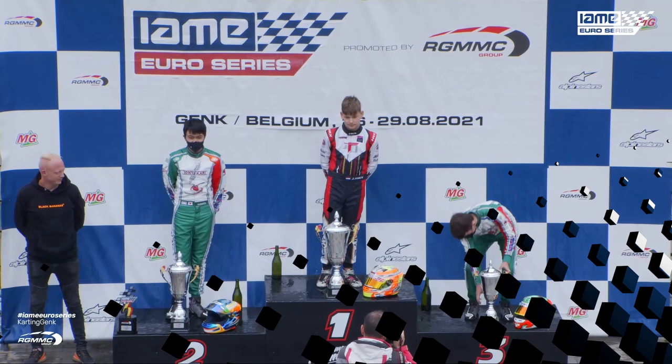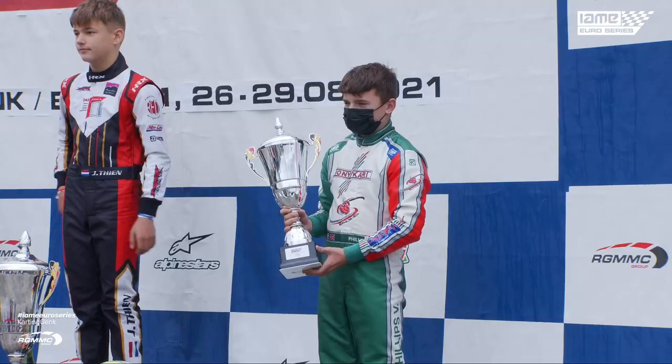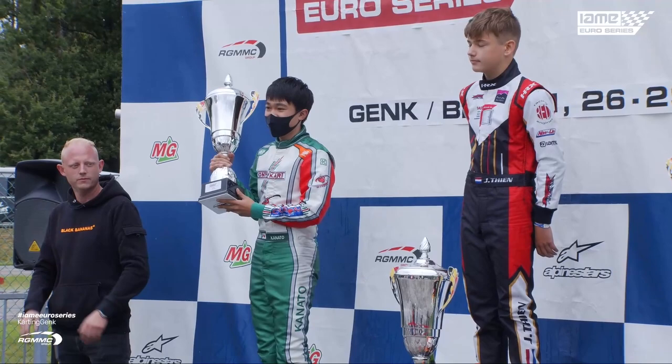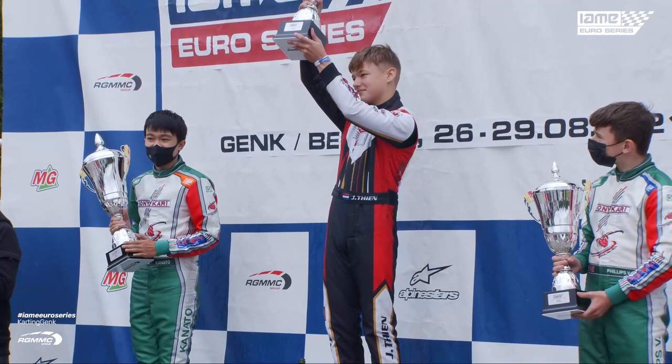In third place for Great Britain, Vinny Phillips. And in second place, also for Great Britain, Kanato Lee. But your amazing race winner, from last to first, from the Netherlands — Jadon Teehan.